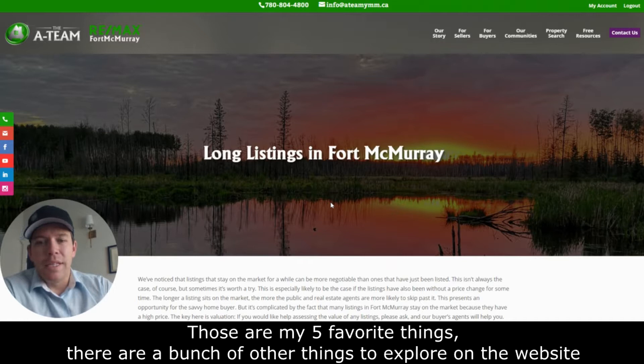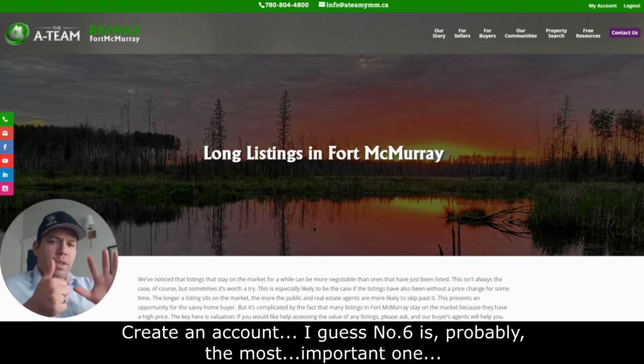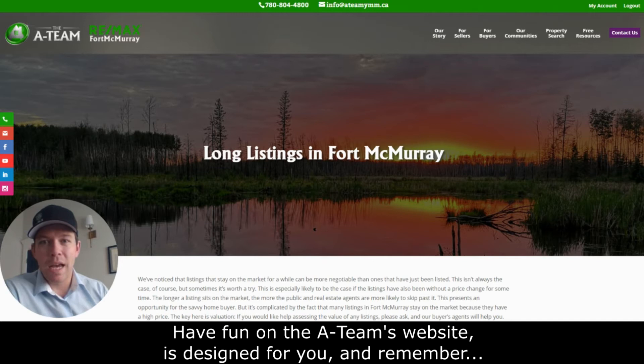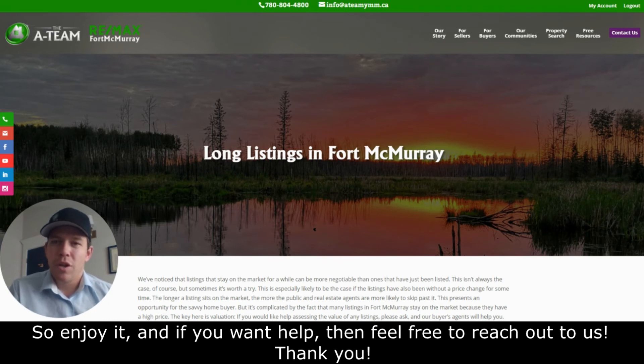Those are my favorite five things, but there are a bunch of other things to explore on the website. And probably the most important one: you can create an account — no one's going to call you, email you, or bug you. Have fun on the A-Team's website; it's designed for you. Remember, every home on the Fort McMurray MLS is on our website, so enjoy it. And if you want help, feel free to reach out to us. Thank you.